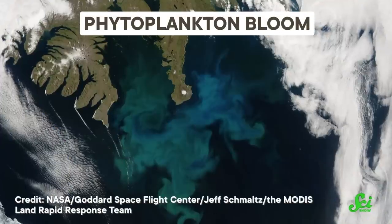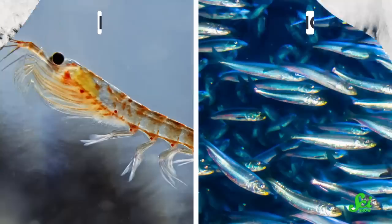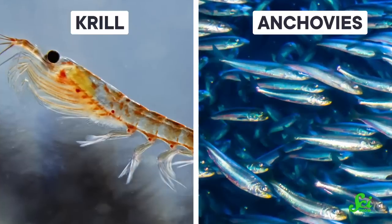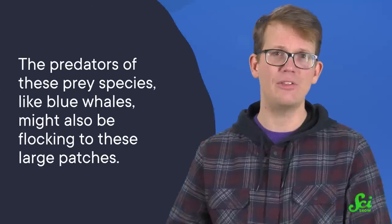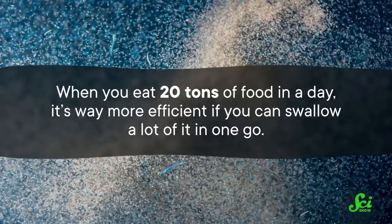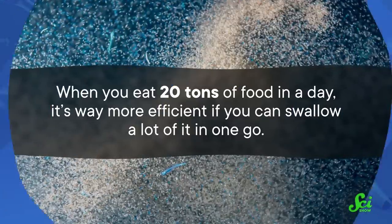Phytoplankton are the base of the ocean food web, so a phytoplankton bloom is like an ocean buffet. And in earlier research, some of these same scientists found that small prey species, like krill and anchovies, congregate in upwelling regions summoned there by this buffet. The authors of this new study hypothesized that the predators of these prey species, like blue whales, might also be flocking to these large patches. That would make sense, given that otherwise krill tend to be pretty spread out in the ocean, and when you eat 20 tons of food in a day, it's way more efficient if you can swallow a lot of it in one go.